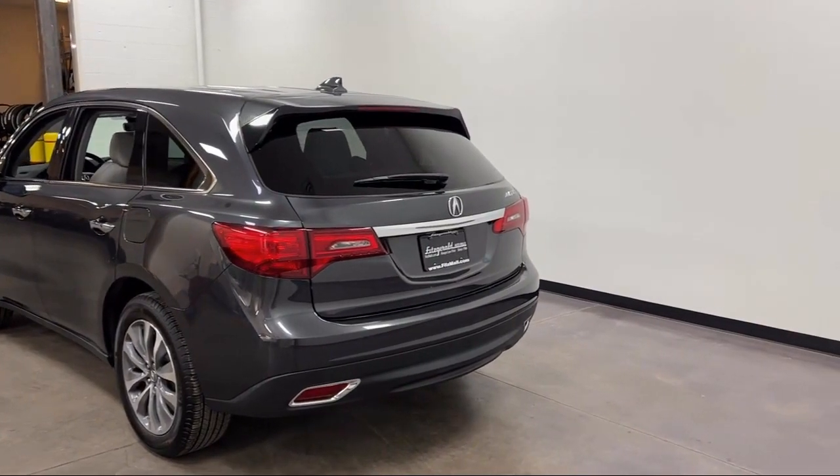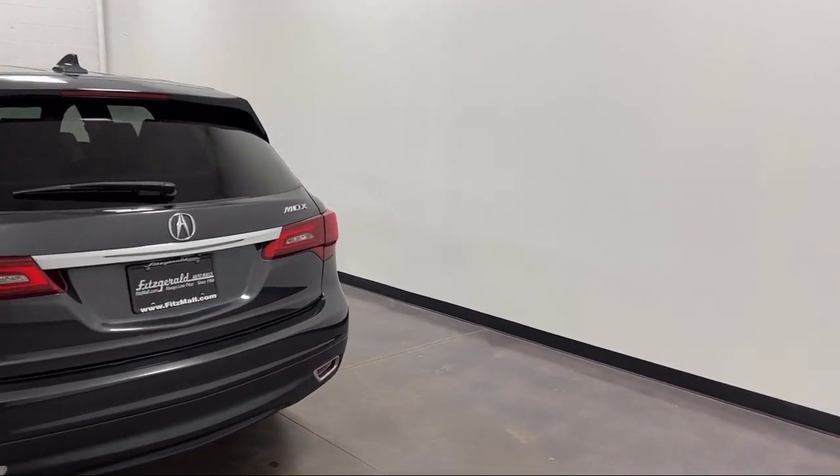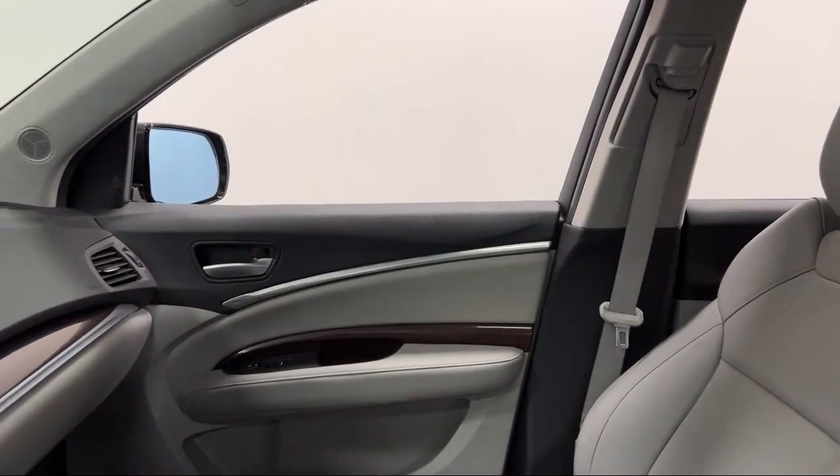Lane Deviation Sensors, Front Air Conditioning, Automatic Climate Control, Ventilated Disc Front Brakes, Audio Touchscreen Display, Leather Trimmed Upholstery, and much more!